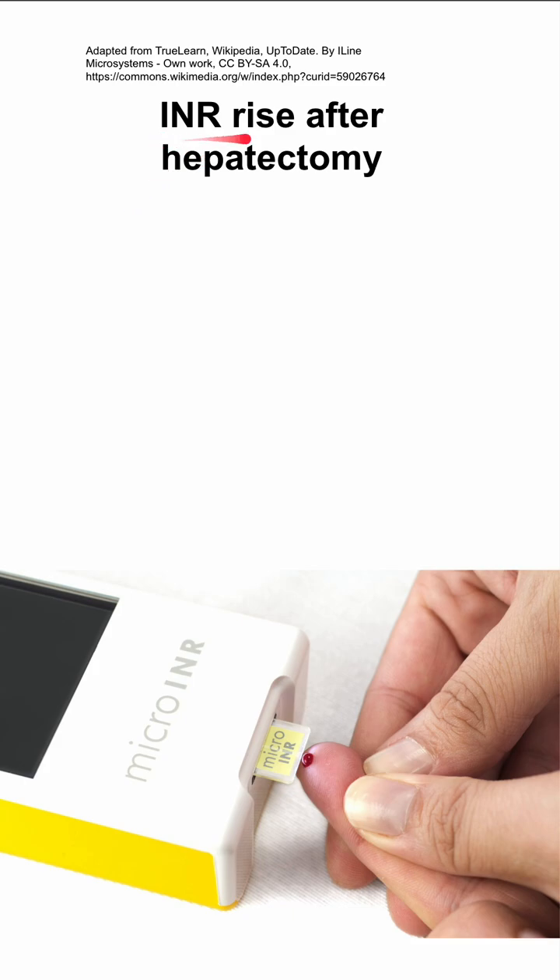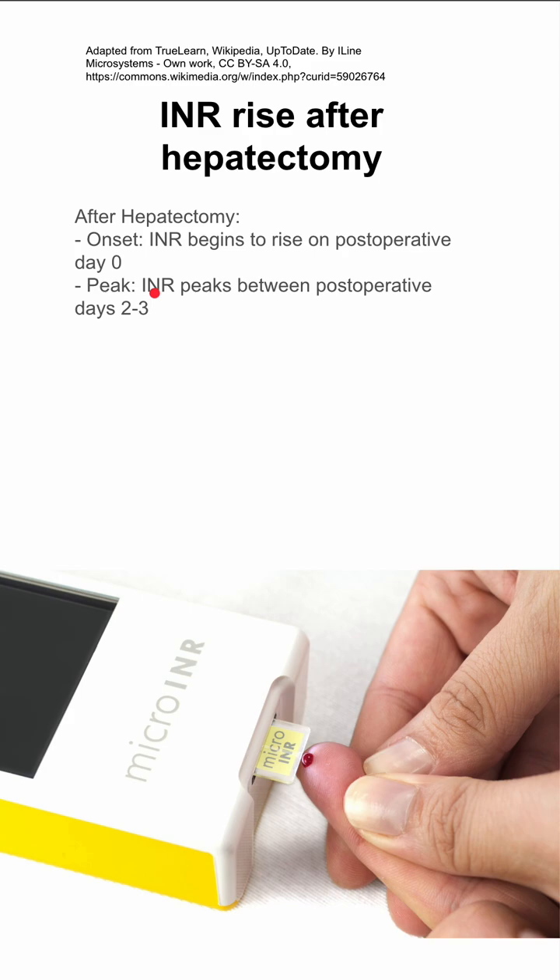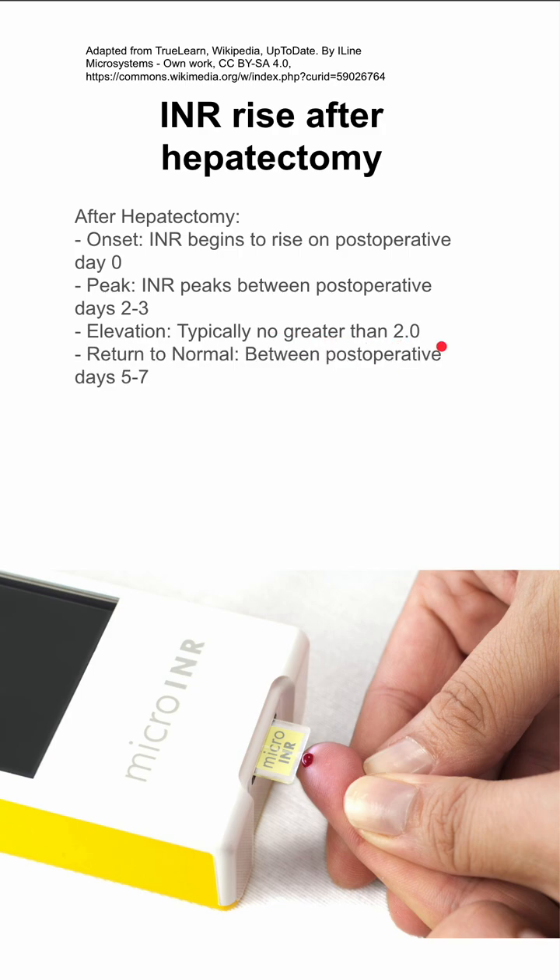This is how and why your INR can rise after a hepatectomy. After a hepatectomy, your INR begins to rise on post-op day 0. You'll reach a peak INR sometime between post-op days 2 and 3, and your peak INR is typically no greater than 2.0. Your INR will return to baseline sometime between post-op days 5 and 7.